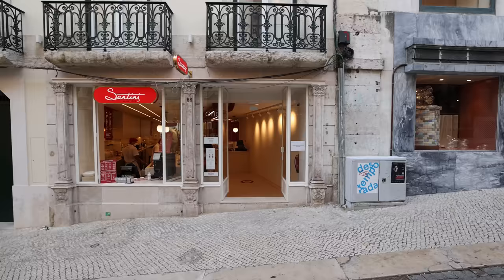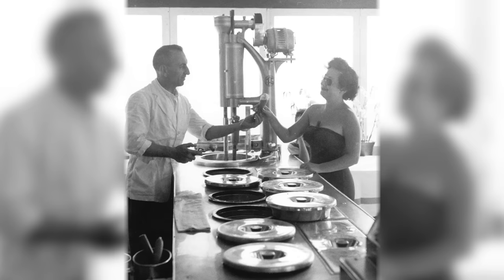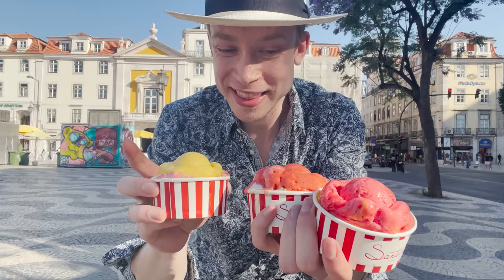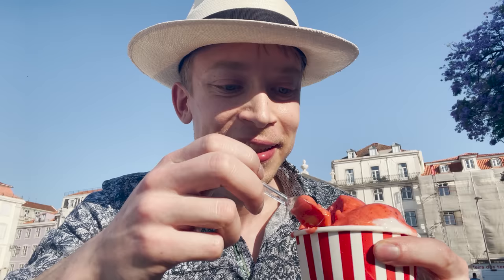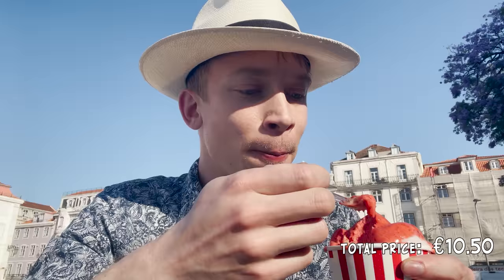It's the late afternoon now, which means it's time for ice cream. I walked over to Gelado Santini, Portugal's most famous ice cream shop, which has been serving excellent Italian-style gelato since 1949. I ordered a few different flavors and headed to a nearby square to try them — all fresh with natural ingredients, so I couldn't resist taking as many as I could. This is mango — so nice. This is raspberry — amazing. This is definitely the best ice cream I've had in a very long time. You can really tell this is real fruit. Wow, so good.